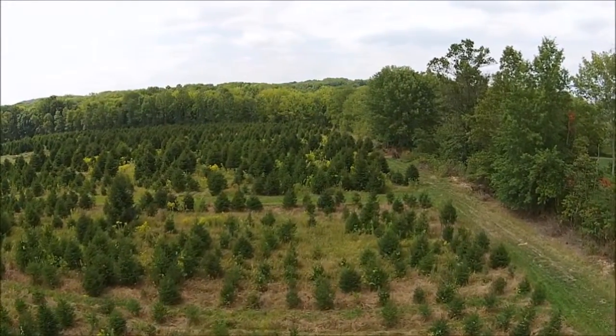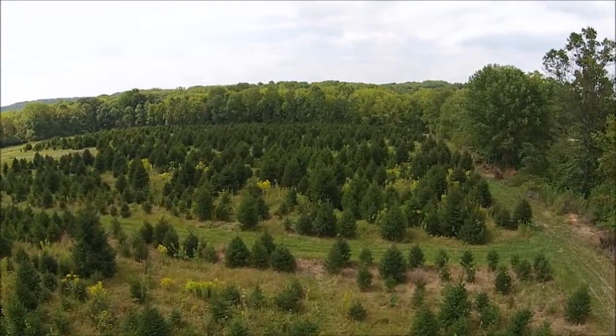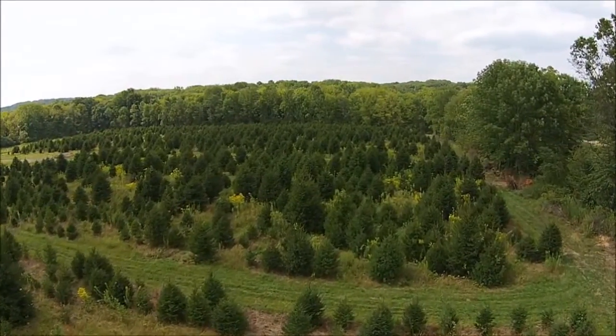So if you want your Christmas tree this year and you want to get a fresh one right out of the field, come to Highland Hill Farm in Fountainville, PA.